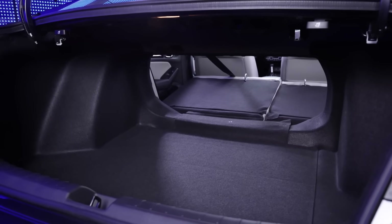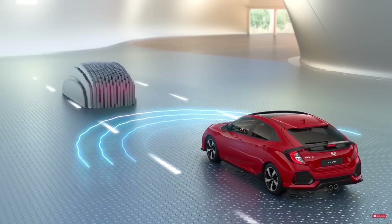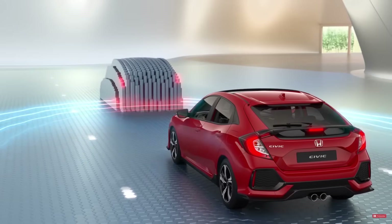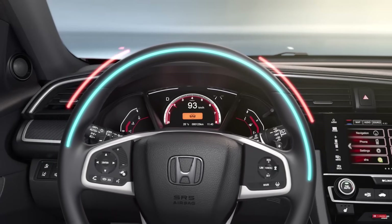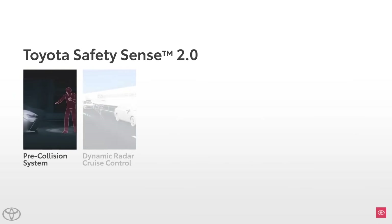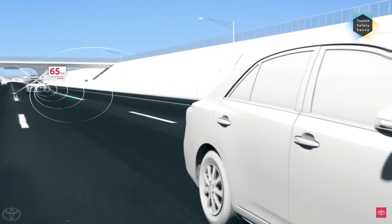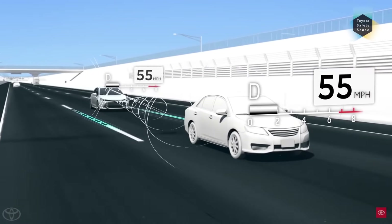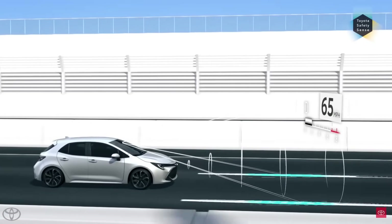If interior space and cargo space are a priority, then the Civic is definitely the more appealing car. Both cars are very good when it comes to safety and come standard with lots of great active safety features on every trim level. With Honda Sensing, you get forward collision warning with emergency braking, lane departure warning with lane keep assist, adaptive cruise control, and blind spot monitoring. The only feature really missing as standard is rear cross traffic alert, which requires moving up to higher trim levels. In the case of the Corolla, you get Toyota Safety Sense, which includes all the same features as Honda Sensing, plus rear cross traffic alert, making it the more comprehensive active safety suite between the two.